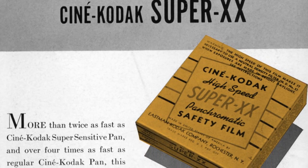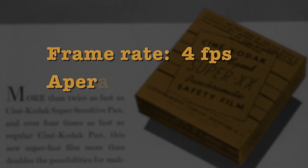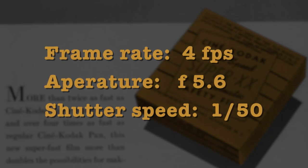For the curious, the film was Eastman Super XX, exposed at four frames per second. The aperture was set at 5.6 and the shutter speed, one-fiftieth of a second.